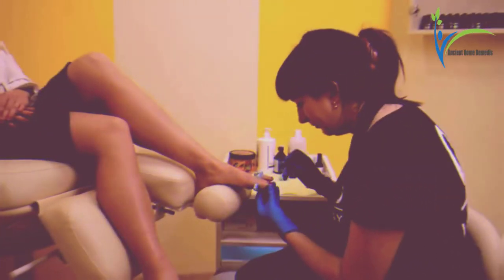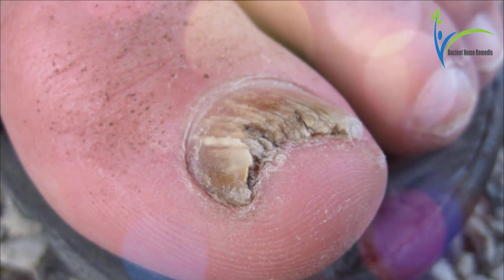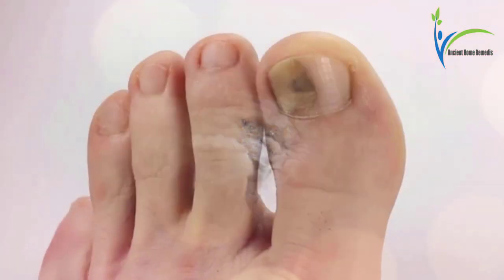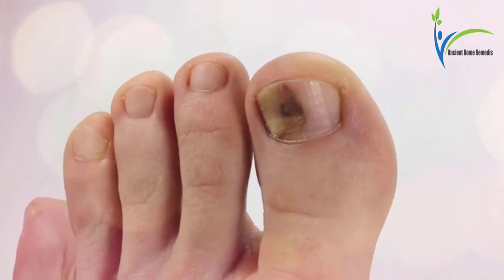Hello viewers, welcome to our channel Syndrome Remedies. In this video, we will discuss five emerging home remedies for toenail fungus. Toenail fungus is a very common fungal infection, also called onychomycosis. Its symptoms include white, brown, or yellow discoloration of your toenails, and it may cause your nails to crack or thicken.